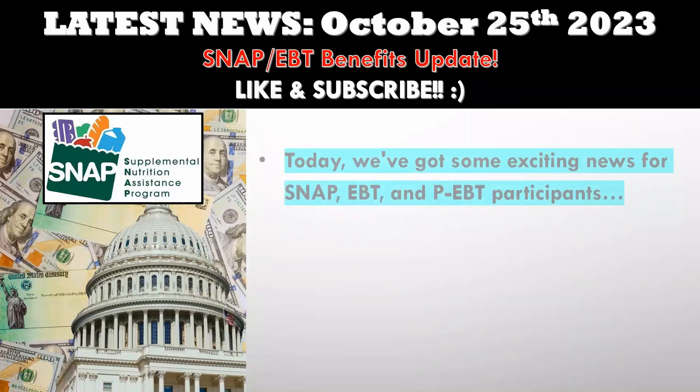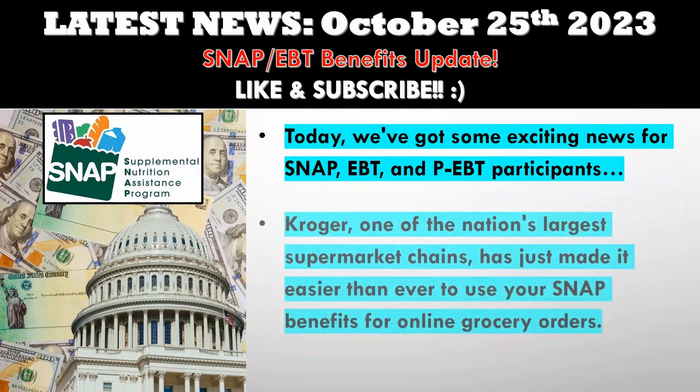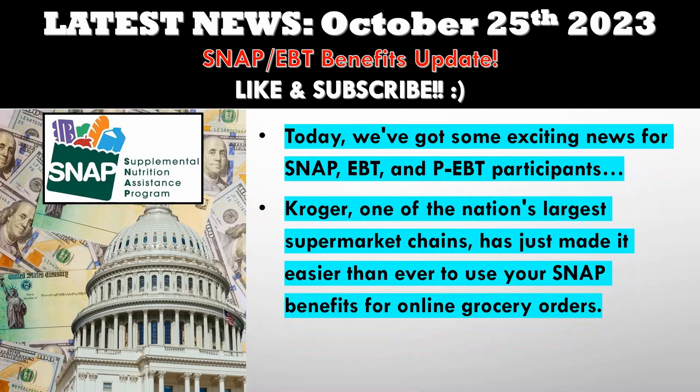Hey folks, today we've got some exciting news for SNAP, EBT, and PEBT participants. Kroger, one of the nation's largest supermarket chains, has just made it easier than ever to use your SNAP benefits for online grocery orders. That's right, you can now shop for fresh and affordable food right from the comfort of your home. So let's dive into the details.